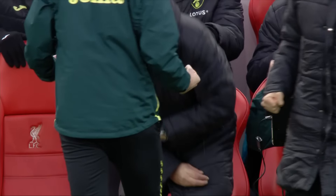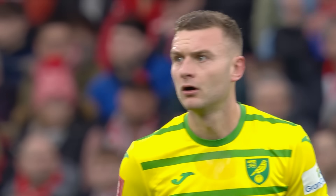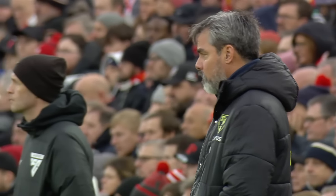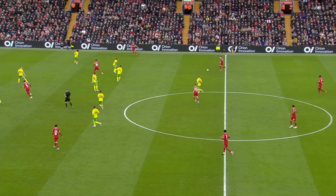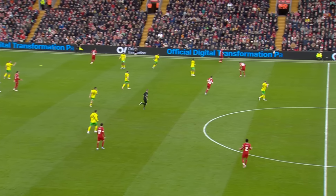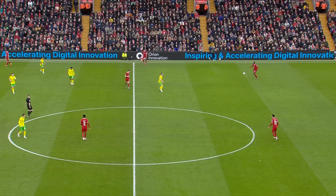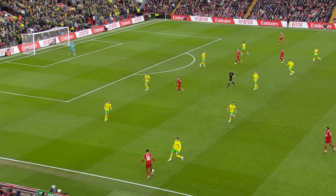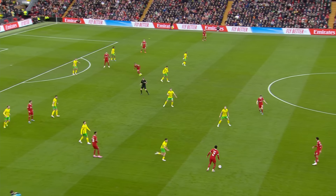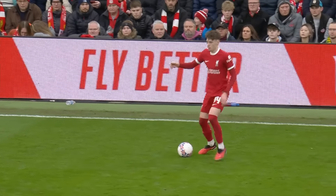Can you believe this is his 106th Norwich appearance and that is his first goal for the Canaries — also his first ever FA Cup goal at the 18th time of asking. And it's all square. Liverpool had the lead for just five minutes. That was their very first shot of the match. Sometimes that's all you need — ask Maidstone United, who scored two and won yesterday. One of the big upsets of this competition's history.